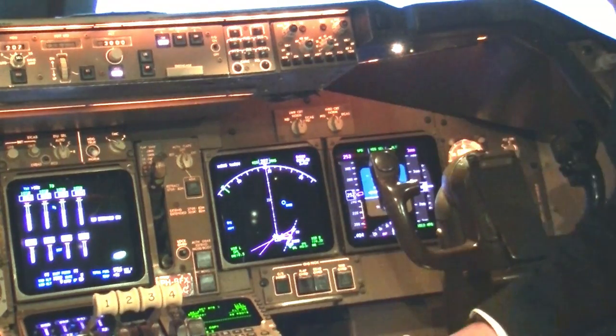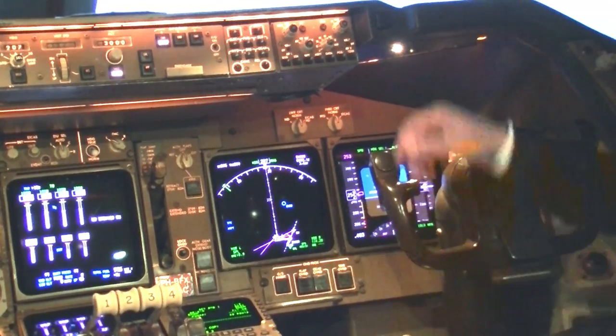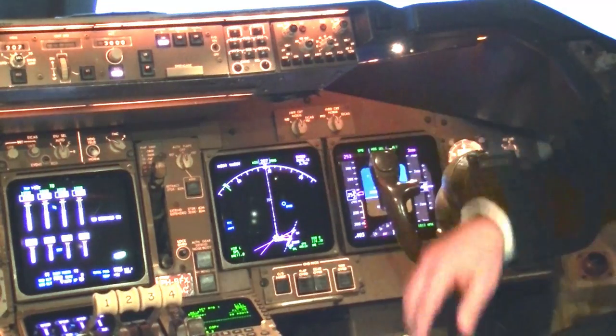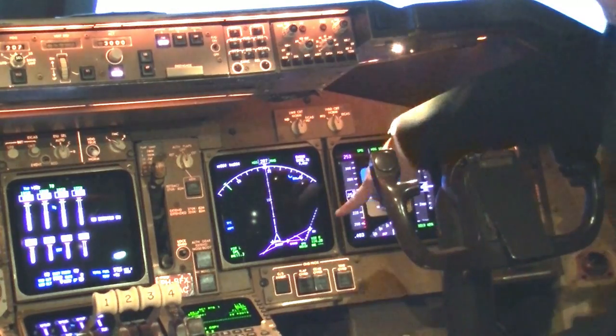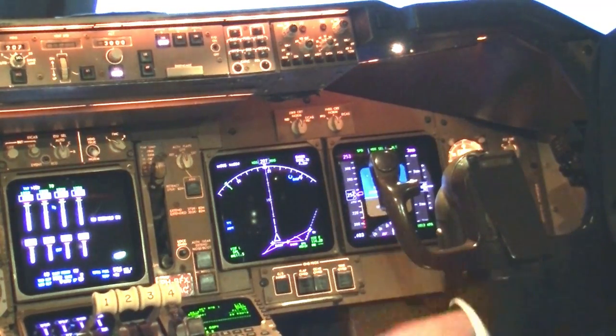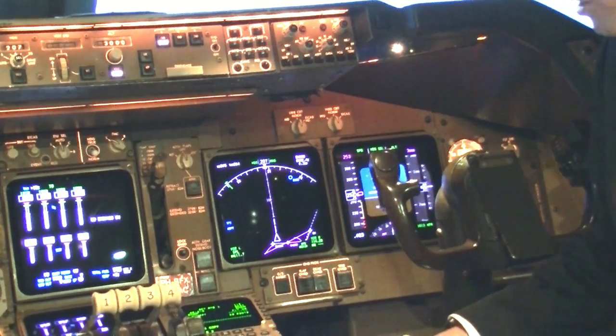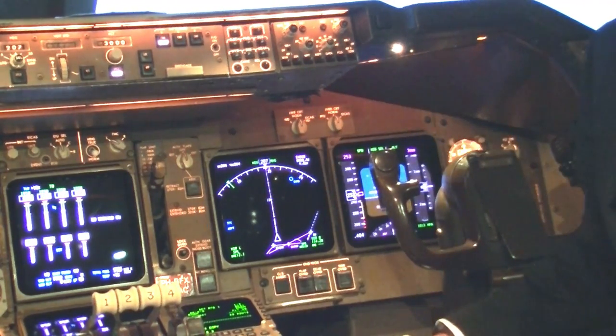To the left of the primary flight display we find the navigation display, currently set in map mode because it shows a map and also our position on it. We can watch the route we follow and see whether the aircraft follows the route, allowing us to monitor the autopilot and flight management system or fly along the route ourselves. This navigation display has basically replaced the fourth person in the cockpit — the navigator.